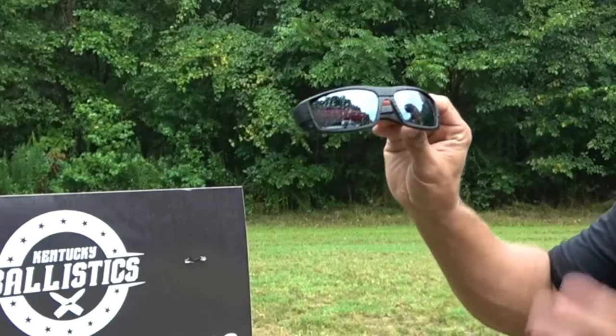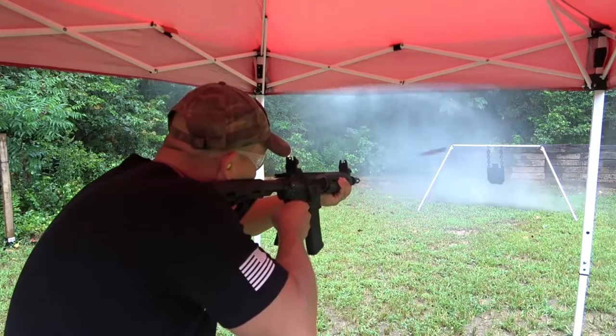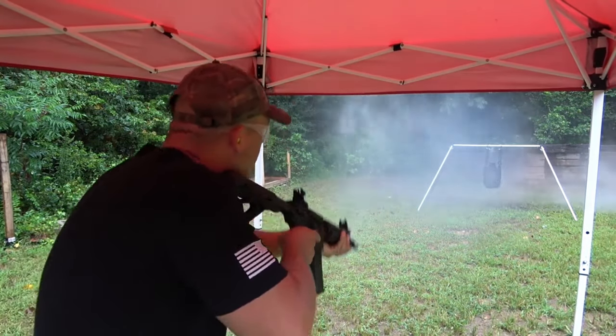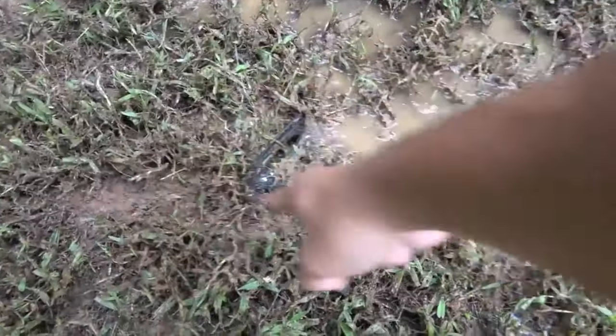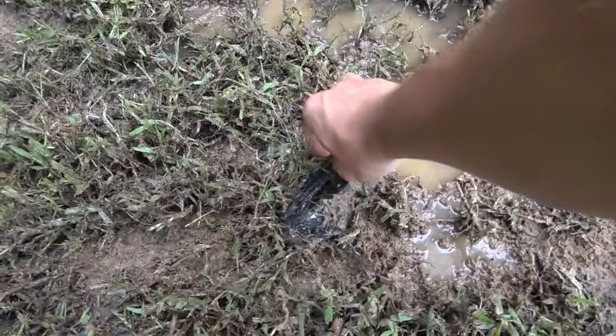Today we're going to have fun with these. These are Core Essentials Sunglasses. Here is the line of lead spray and here are the sunglasses.